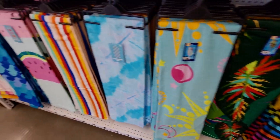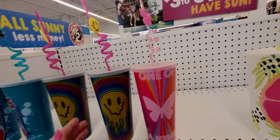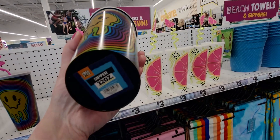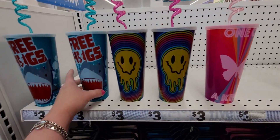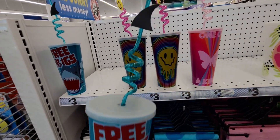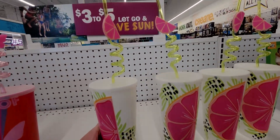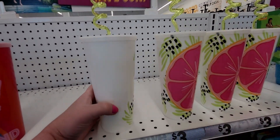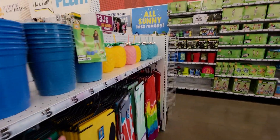They have smiley face, palm leaves, more tie-dye, and watermelon beach towels. Then there are fun tumblers with cute straws — three dollars each. This one says 'Free Hugs' with a shark tail on top, and there's a watermelon slice one with a watermelon on the straw.